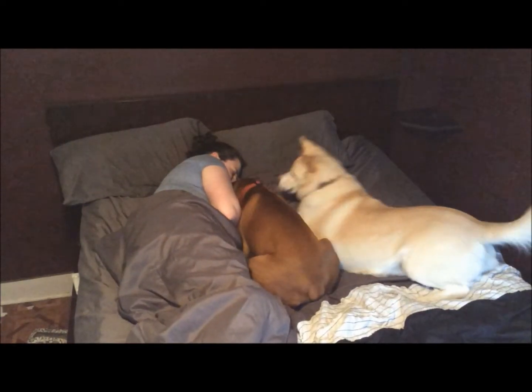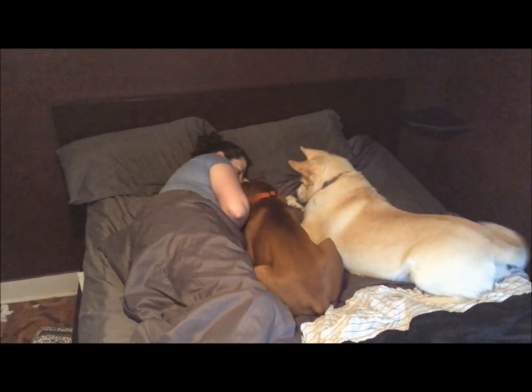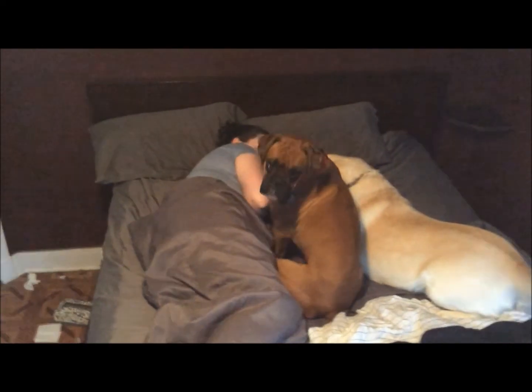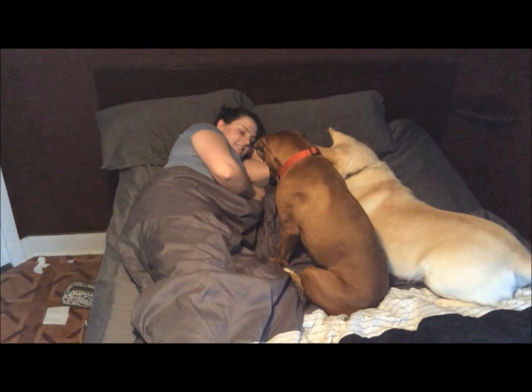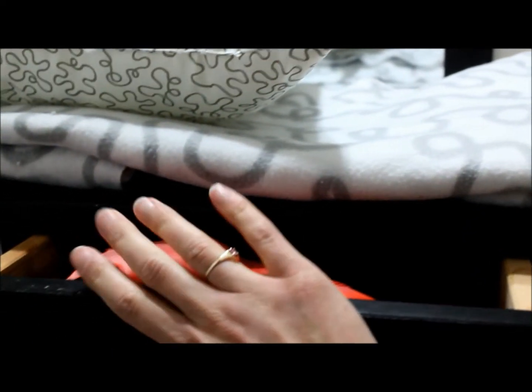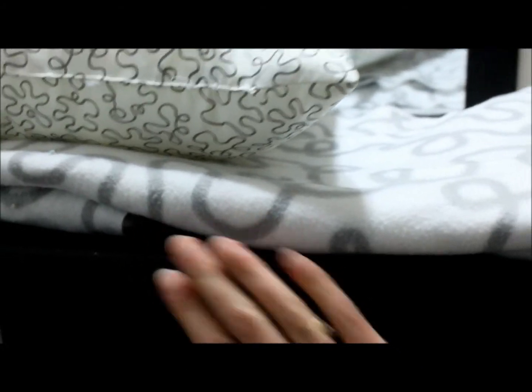Tiny Trundles even come with a unique pull-out shelf underneath where you can fit any size hot water bottle, heating disc, or thermal pad. Does your pet have trouble adjusting to their new Tiny Trundle? Does your pet miss the warmth of sleeping snuggled next to you? No problem! Simply slide your heating disc, thermo pad, or hot water bottle under their Trundle and they'll be sleeping soundly in no time!